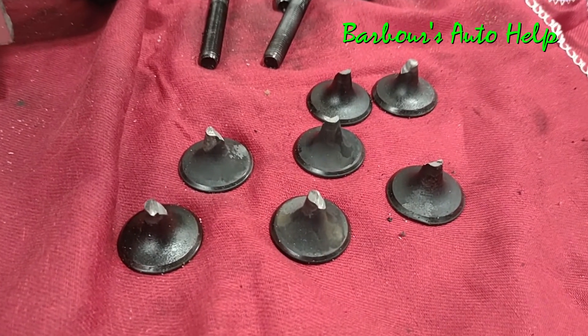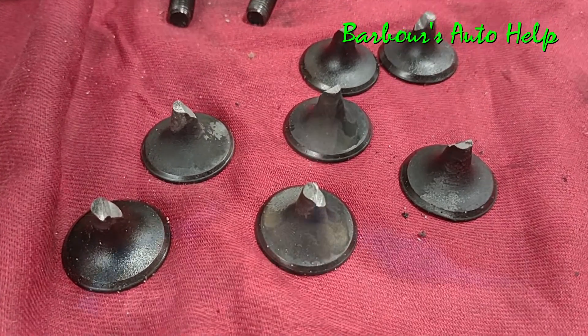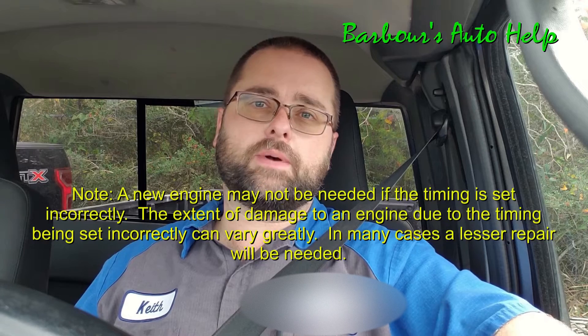I just wanted this video to be a warning to you, especially if you have a vehicle equipped with an engine that is an interference engine. Take your time, make sure you do a good job, dot your I's, cross your T's. Because if you don't, there's a good chance you may have to buy a new engine.